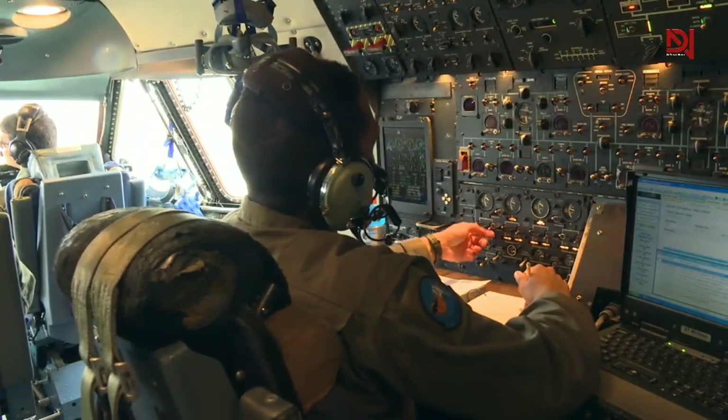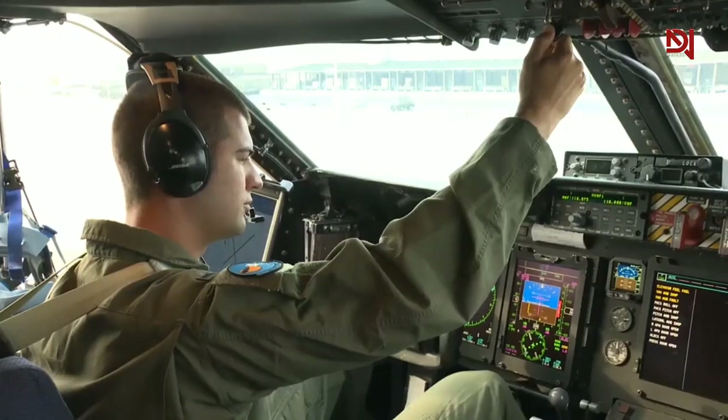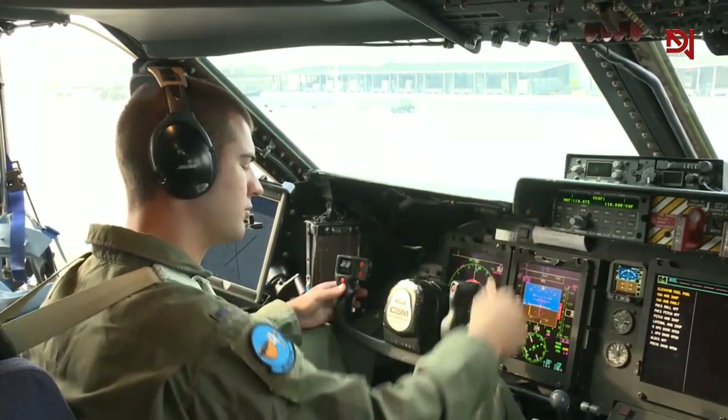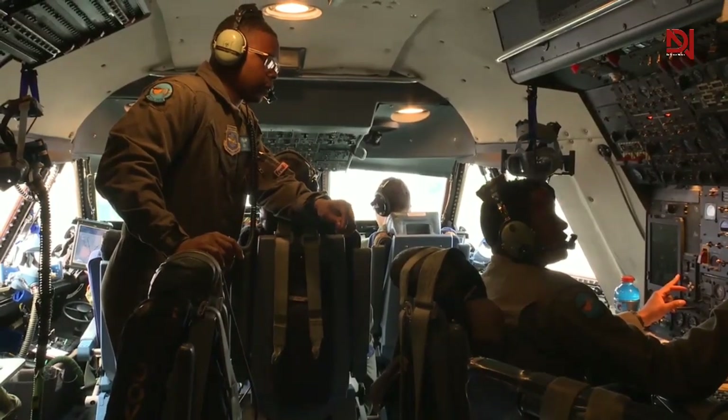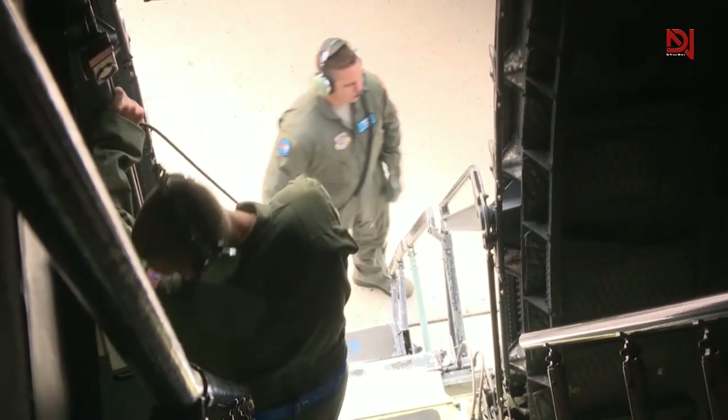The Advanced Glass Cockpit integrates versatile display units, multi-mode communication systems, navigation radios, a flight management system, and a digital autopilot, all working in harmony to enhance the crew's situational awareness.